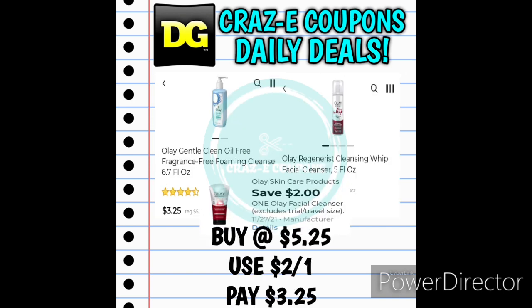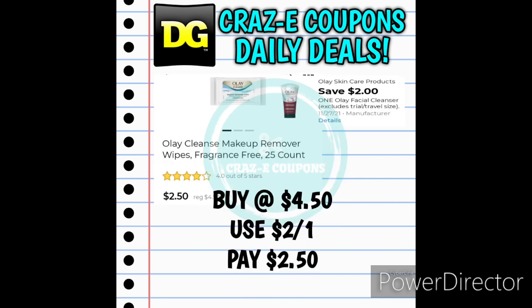We have a 2-off-1 for the Olay Facial Cleanser. You can pick up the Olay Gentle Clean Oil-Free Facial Cleanser or the Olay Regenerist Cleansing Whip Facial Cleanser, priced at $5.25 — after the coupon you'll pay $3.25. This 2-off-1 digital coupon is also working on the Olay Makeup Remover Wipes 25 count, priced at $4.50 — after the coupon you'll pay $2.50.